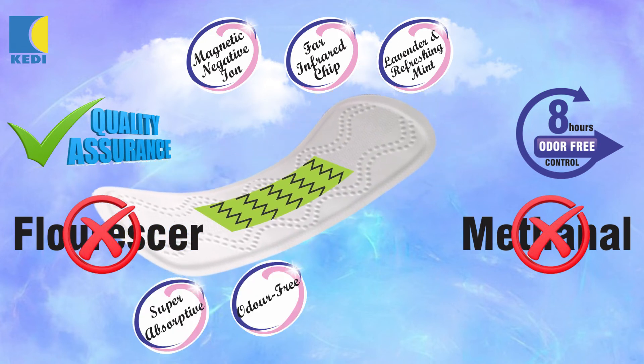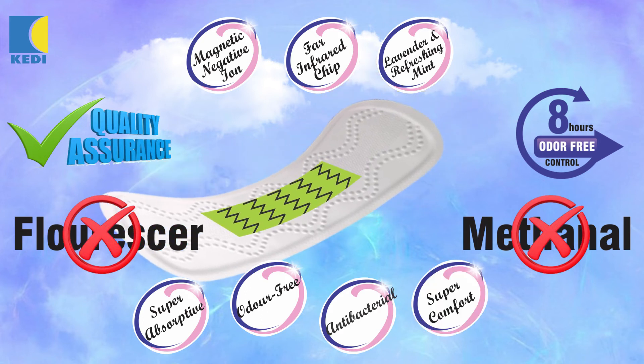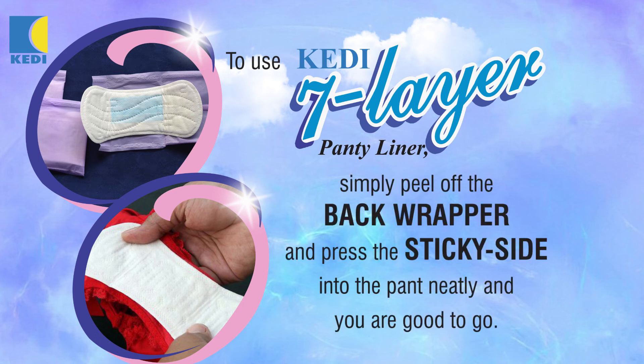It is super absorptive, odor free, antibacterial and gives super comfort for all day protection. To use KD 7 layer panty liner, simply peel off the back wrapper and press the sticky side into the pants neatly and you are good to go.